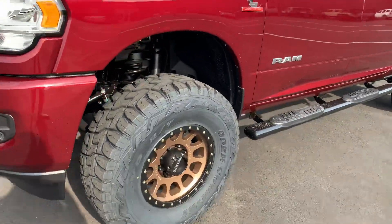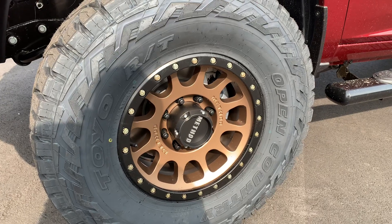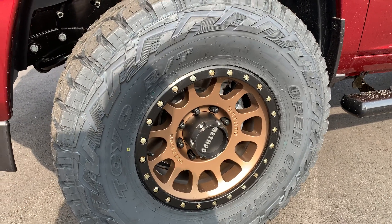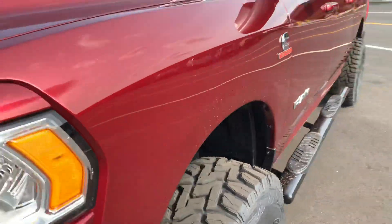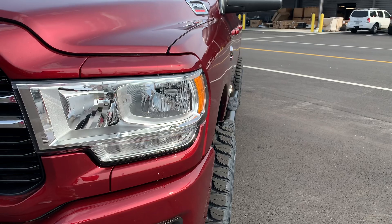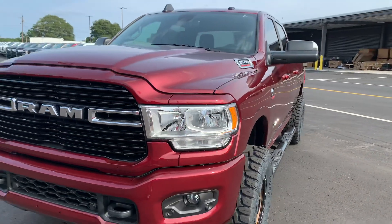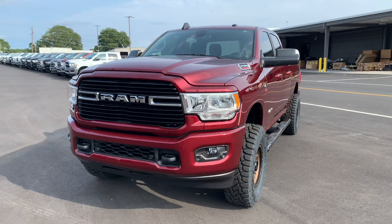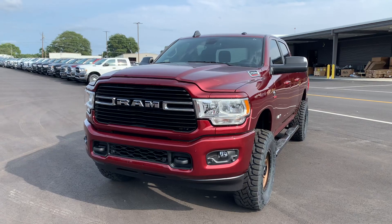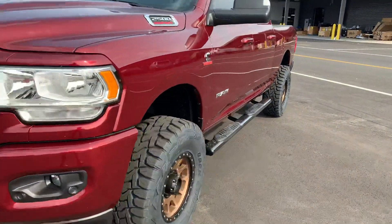We've got Method NV 305s — one of the number one Method wheels of all time, and for good reason. Very popular off-road wheel. 17 by 9, zero offset. On our mile-to-wild scale we're in that mid-range, sticking out three to three and a half inches on a zero offset on a level truck — pretty aggressive on our offset to be a level kit with 35s, but still not too much. I think it's very proportional and fits the size and styling of this truck.